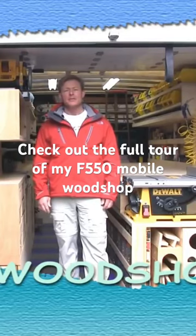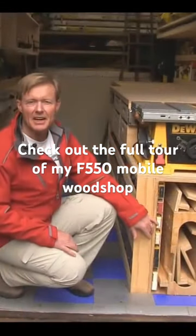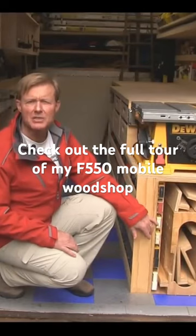Hi, I'm Ron and today I'm going to give you a tour of my mobile wood shop. The mobile wood shop is great but I still need a portable wood shop — I still need to be able to set up a full-size work area.